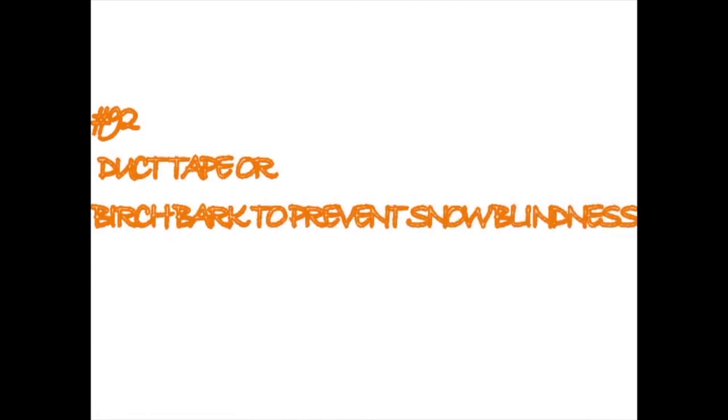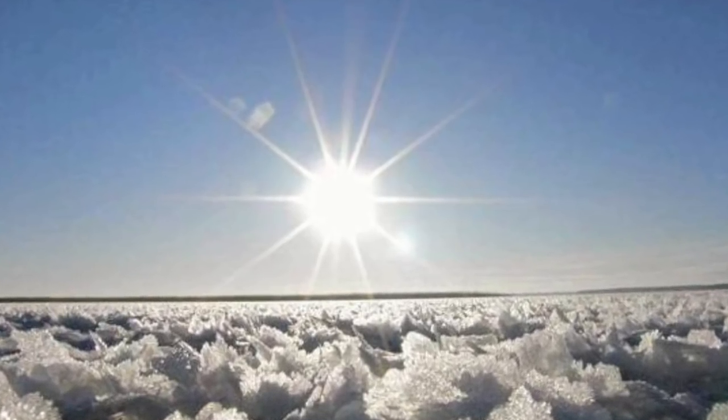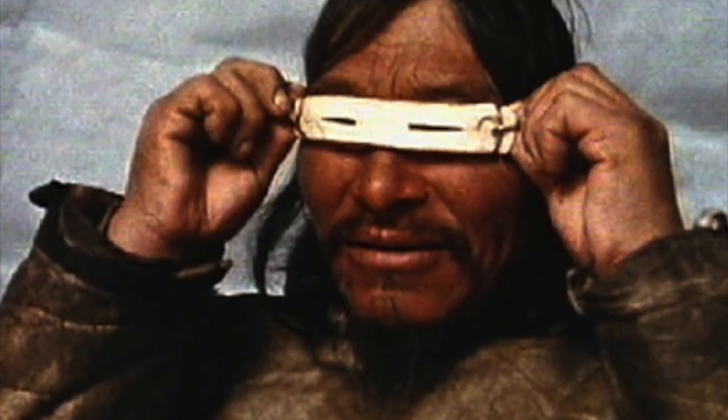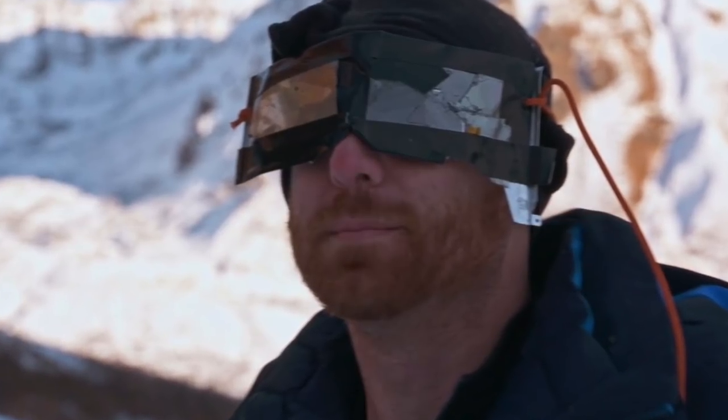Duct tape or birch bark to prevent snow blindness. You can make an ancient pair of goggles using birch bark. The Native Americans used to make these to prevent snow blindness by cutting some bark in the shape of glasses and slicing two small rectangular eye holes. You can also make snow goggles using duct tape, with a little twig to keep the goggles on your face.